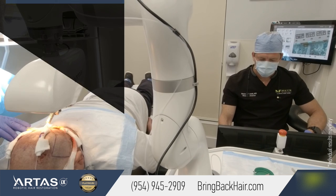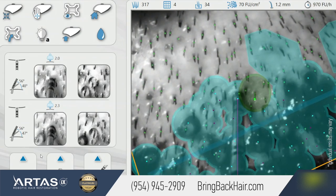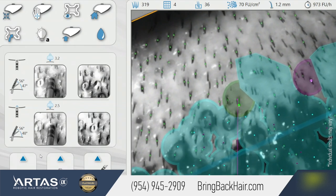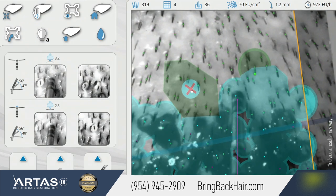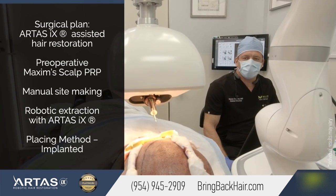The common question is: do you require more than one procedure? In certain situations it is a good option — it allows us to concentrate on one area. For example, with our patient today, the crown area was completely restored, and today we are going to address the front of the head.